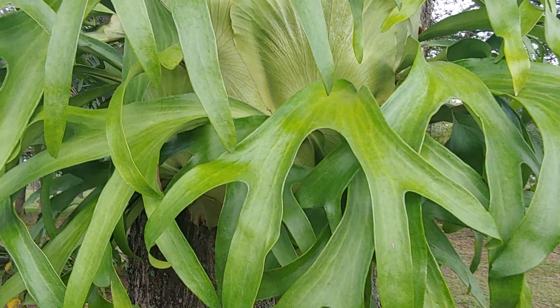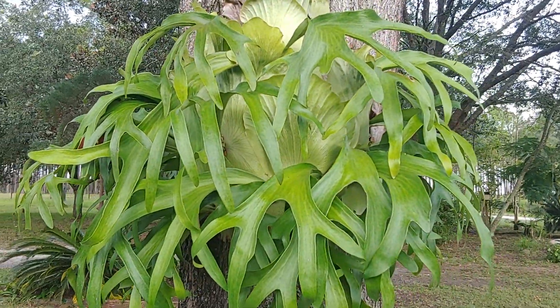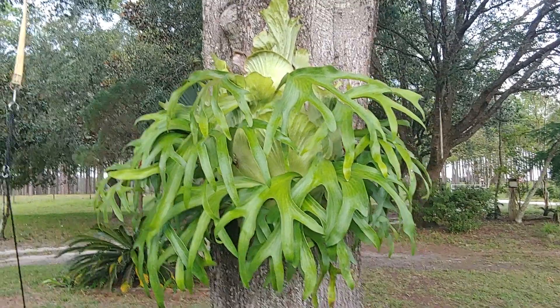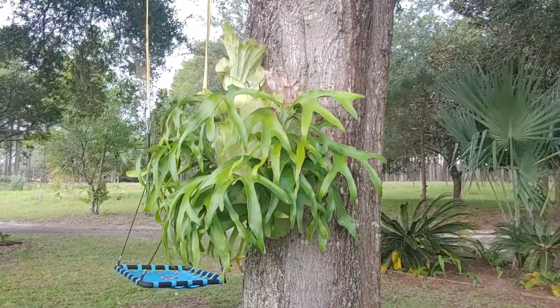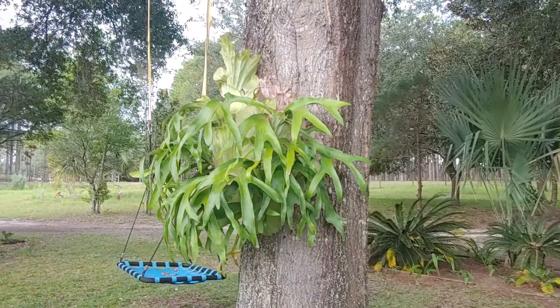Good morning. I wanted to show everybody this beautiful staghorn fern that my sister is growing. It took a hit last winter because we had some harsh freezes, and as you can see, it survived and came back and is thriving. So I wanted to do the video before winter came again.